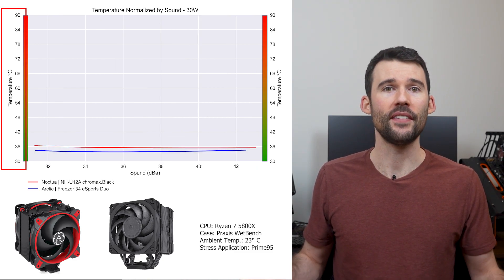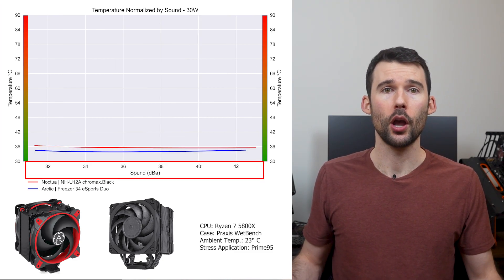In our second set of charts normalized by sound, we have temperatures on the left and noise on the bottom, with lower being better.